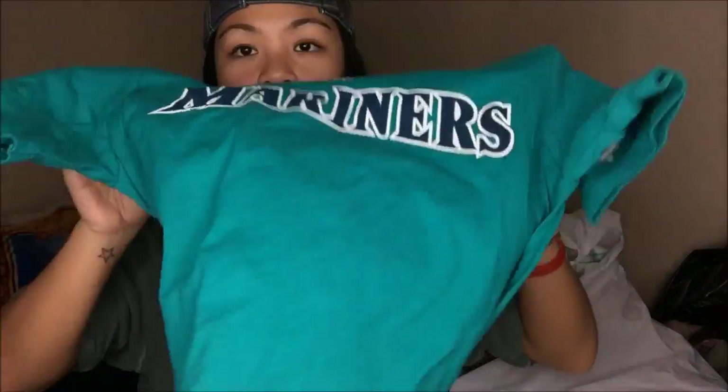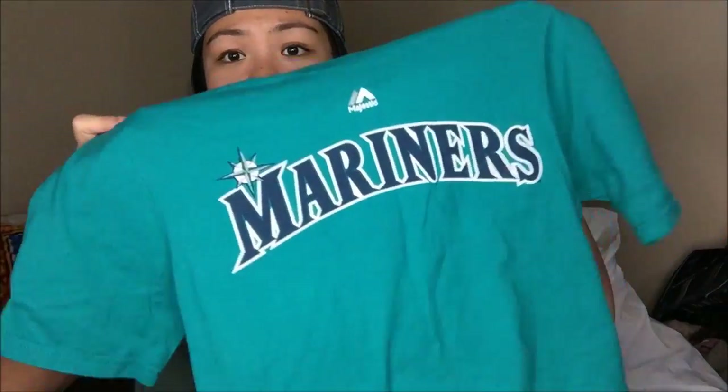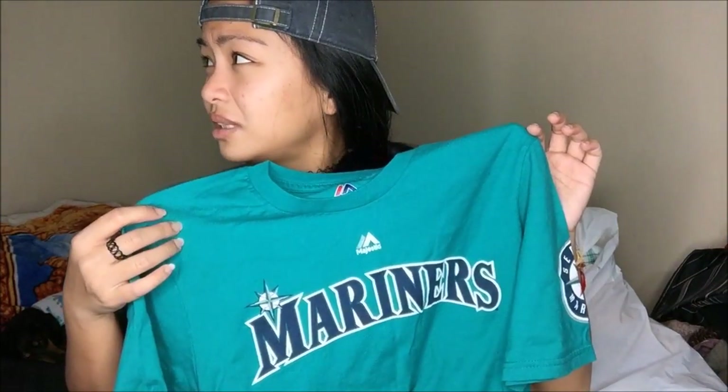I have a Mariners shirt here. Whenever I see anything Mariners, Seahawks, Seattle, SuperSonics related, I will go ahead and buy it. I can make this into a crop top if I really wanted to, or just wear it as is. I absolutely love this color of the Mariners — I don't believe I have a jersey like this.